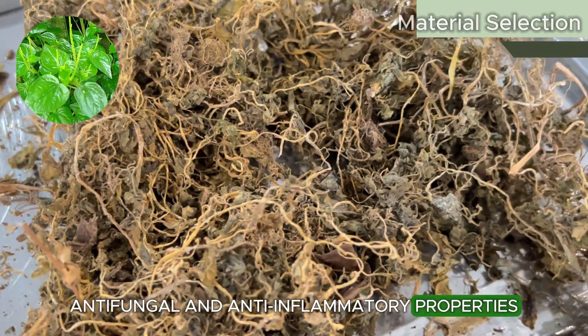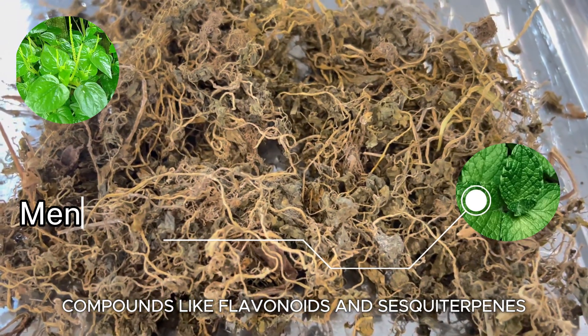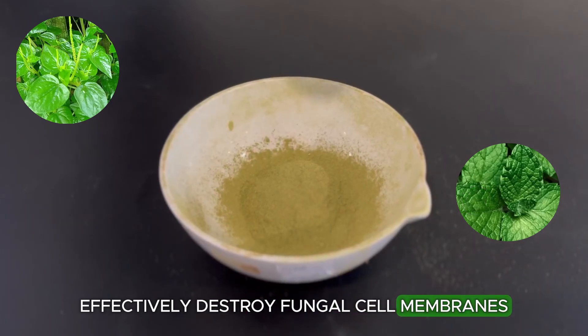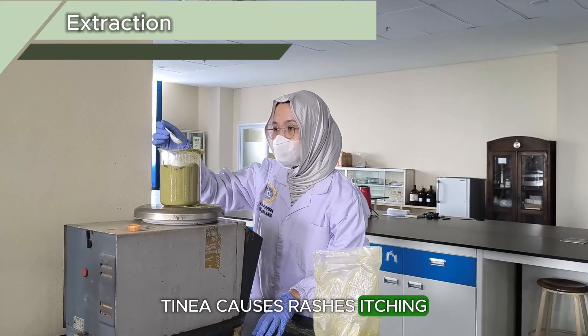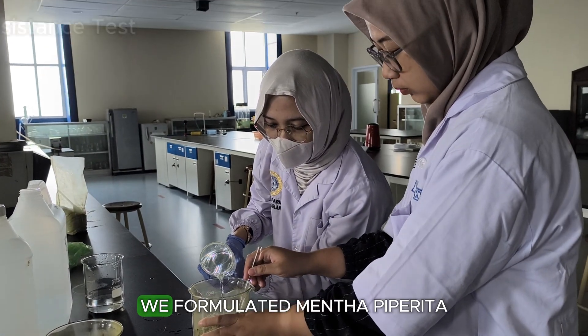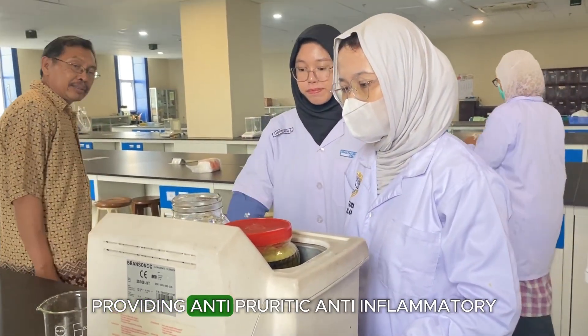Peperomia pellucida's bioactive compounds, like flavonoids and sesquiterpenes, effectively destroy fungal cell membranes and inhibit fungi causing tinea. Tinea causes rashes, itching, and burning sensations. To address this, we formulated Mentha piperita extract with menthol, providing anti-pruritic, anti-inflammatory, and cooling effects.